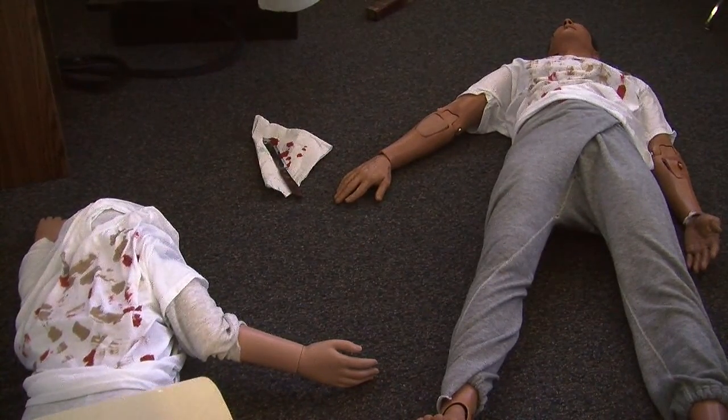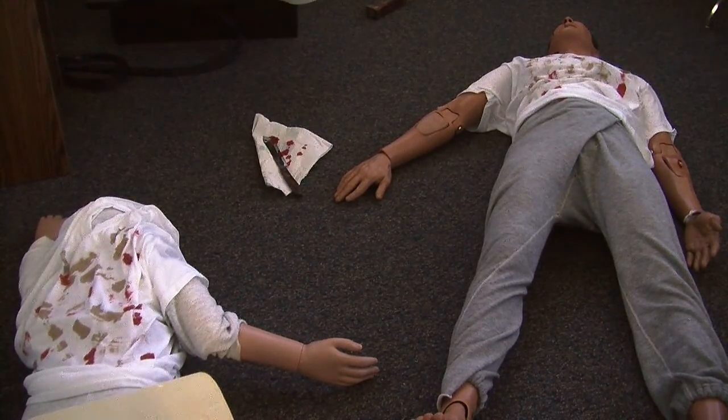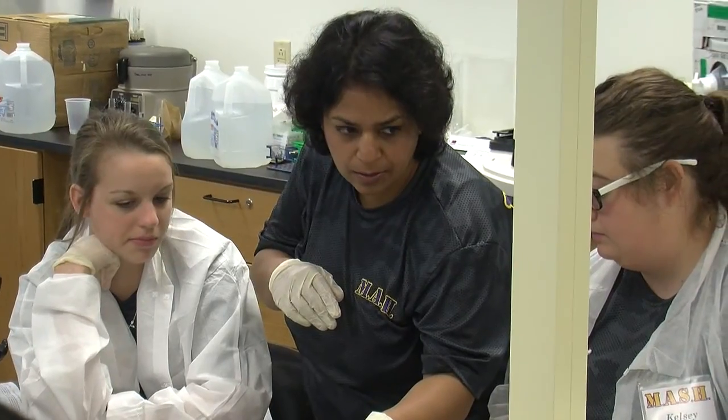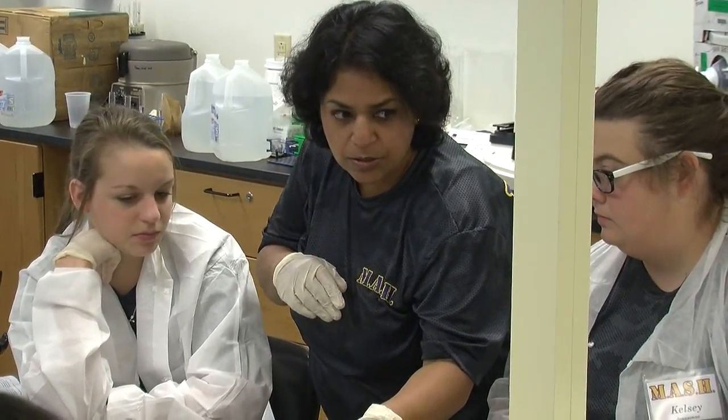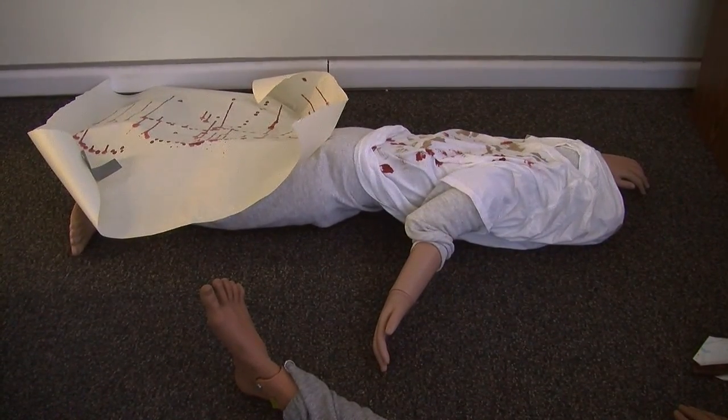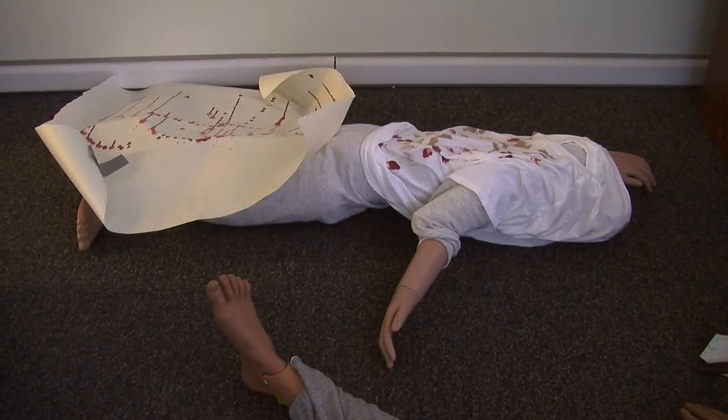It starts out as a murder scene, leaving one victim decapitated. Students were presented a crime scene downstairs where there were two stabbed victims. They looked at the crime scene, saw the skull there, a knife there. When they came upstairs, the crime scene was simulated and they had to take samples from the suspect.